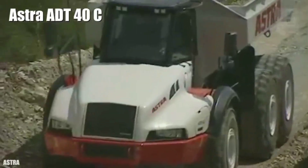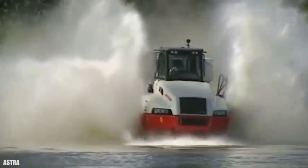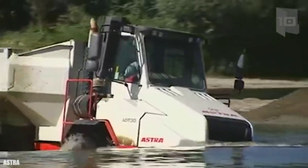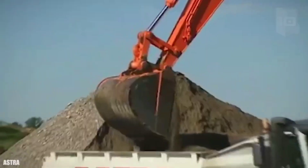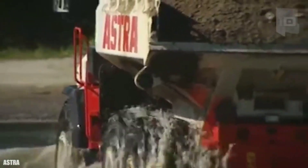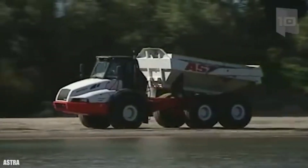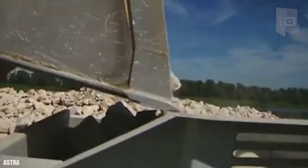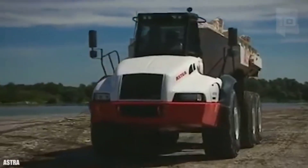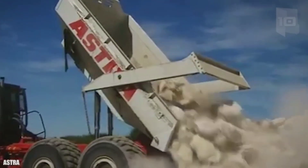Number 10: Astra ADT-40. It is a truck with great strength and resistance that has been manufactured in Italy. It is designed to provide traction and stability on any type of terrain. It measures 32 feet (10 meters) in length by 12.1 feet (3.7 meters) in height and weighs 29 tons. It can carry a load of 37 tons, 76 cubic feet (22 cubic meters), and has a fuel tank with 105 gallons (400 liters) of capacity. It has an engine with 455 horsepower and can reach a maximum speed of 31 miles (50 km/h). This truck can work for long periods without maintenance, reducing operating costs.